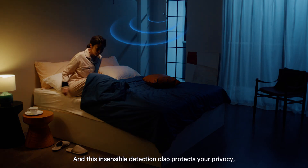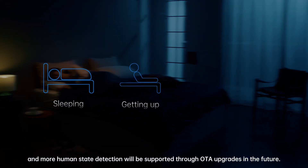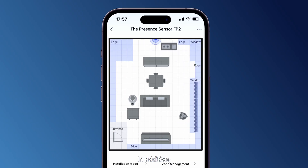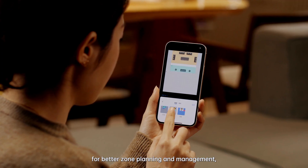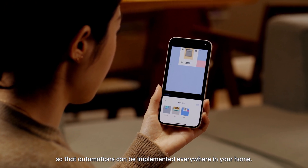This unobtrusive detection also protects your privacy, and more human state detection will be supported through OTA upgrades in the future. In addition, you can divide your home into different zones, or use templates to define zones with one click for better zone planning and management, so that automations can be implemented everywhere in your home.